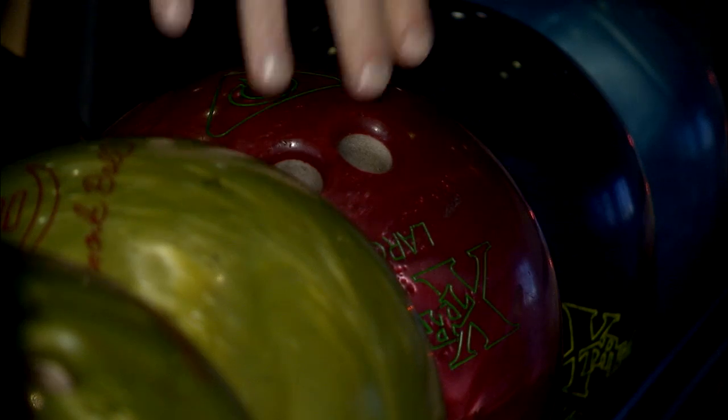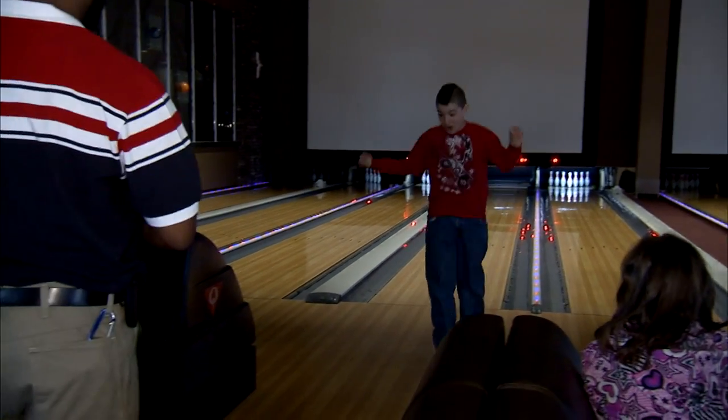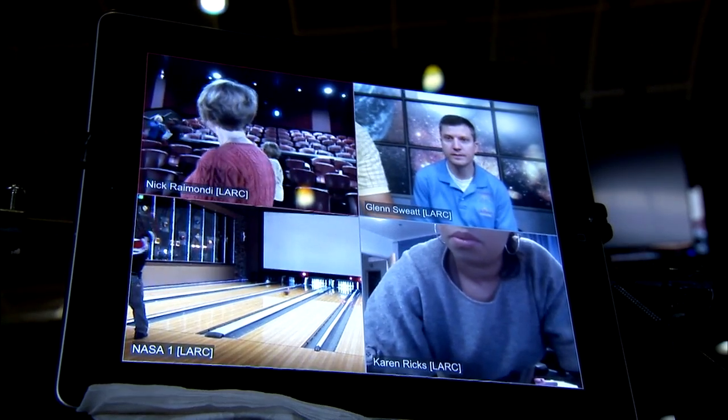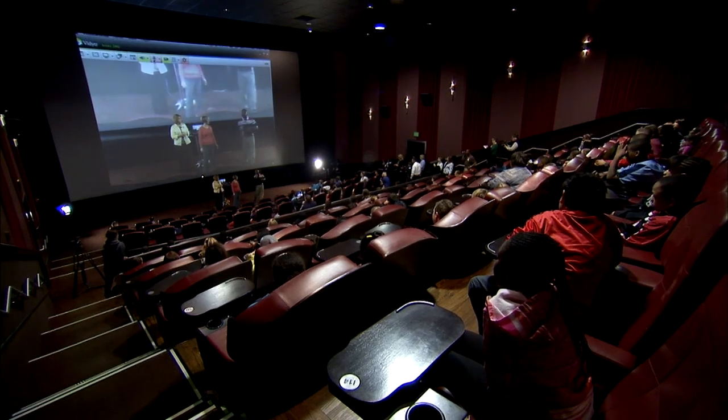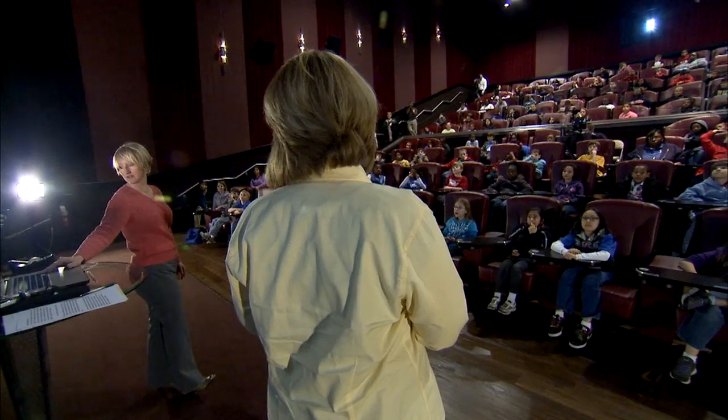It all started with a bowling demonstration. An iPad beamed the action from the lanes into a nearby theater, where education specialists from NASA's Langley Research Center presented lessons to the students and an audience on the web.